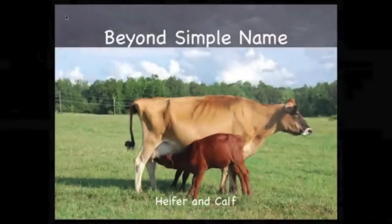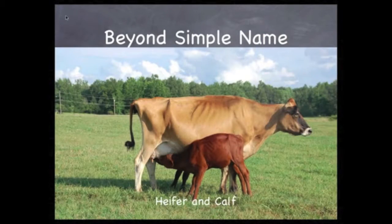Let's go beyond the basic names to specific names. You're familiar with the word cow. The word for a female cow that gives birth is a heifer. The baby is called a calf, and a male cow is called a bull.